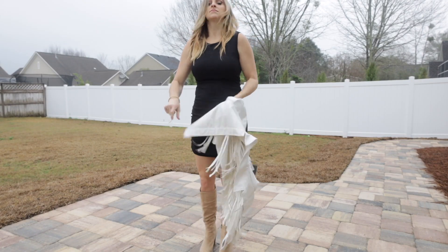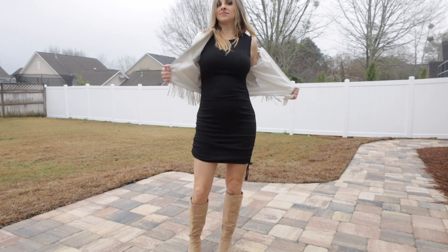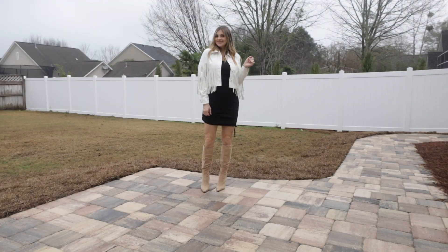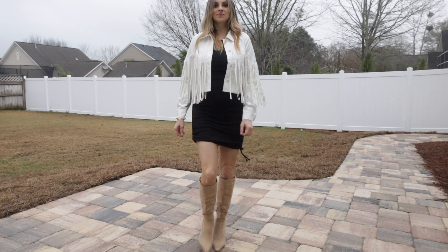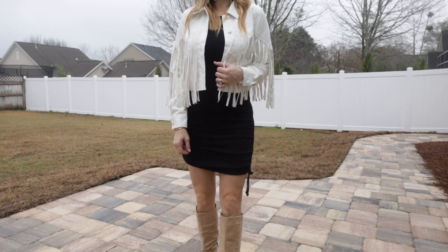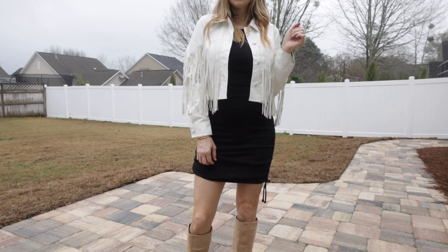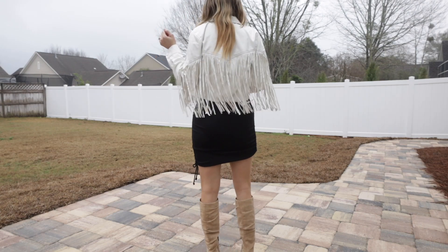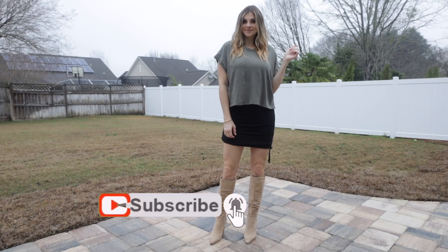Neutrals and earth tones were a really big thing on the runways, and I think black and white might actually be a trend this year too - it always looks good and feels on trend for 2021. I put together a regular black dress with a little white jacket over it. It could also look cute with a white button-up shirt over it, and I have nude boots, though you could also wear it with flats or sneakers.